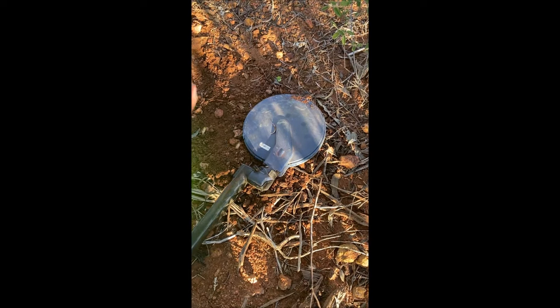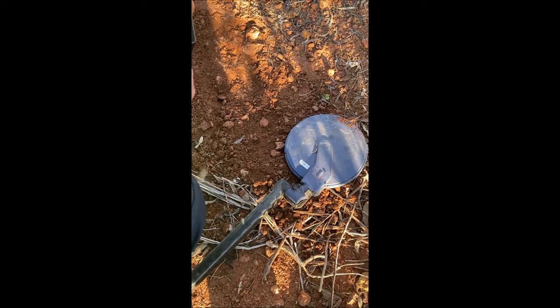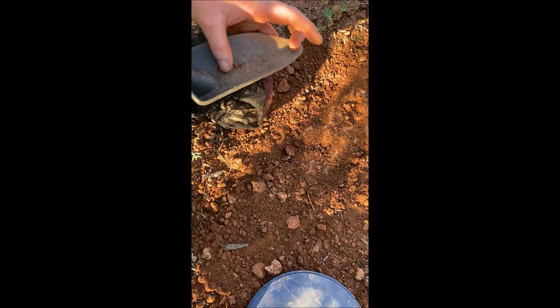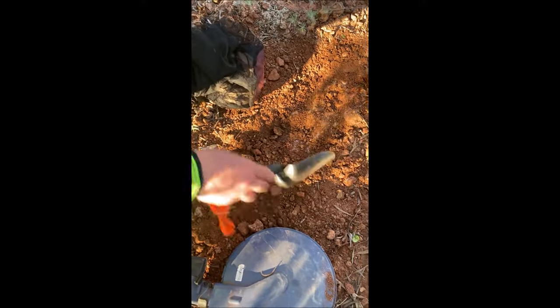I heard it, heard something go tink, there it is. Can you see it now? You should go to Specsavers. There it is — you got it on your thumb, that one. It is too.